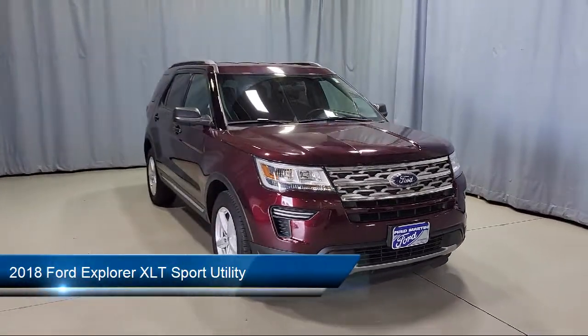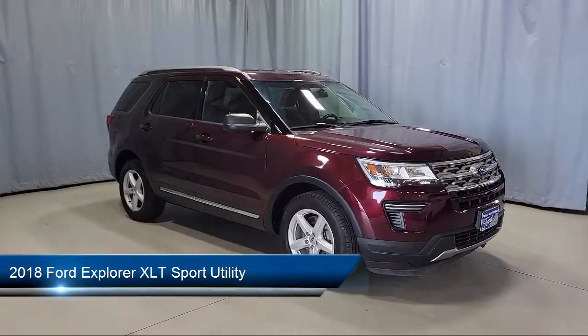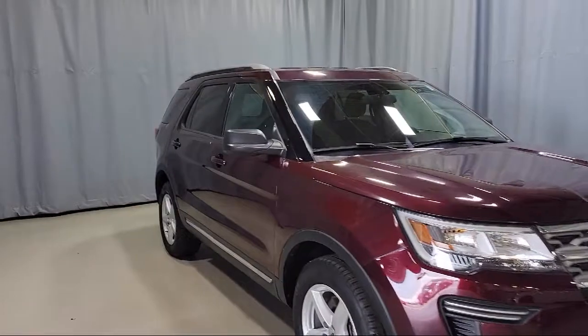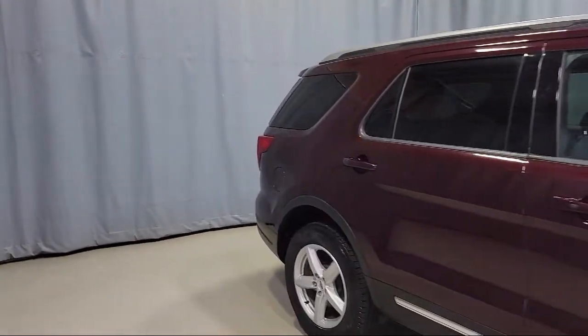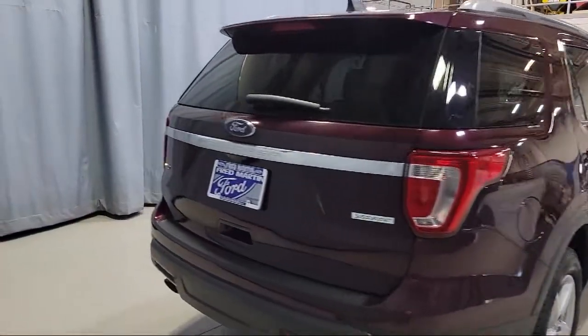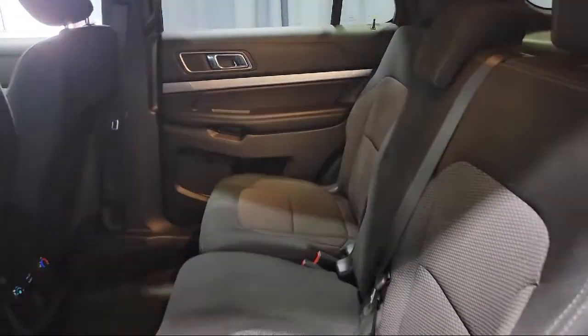This vehicle comes equipped with rear spoiler, leather wrapped steering wheel, keyless entry, roof rack, tire pressure monitoring system, split fold down rear seat, dual front side impact airbags, Sirius XM satellite radio, third row seating, steering wheel controls, and has less than 30,000 miles on the odometer.